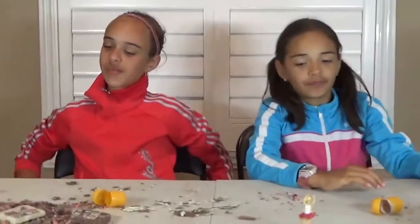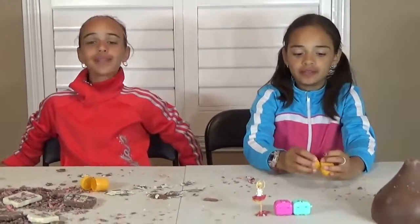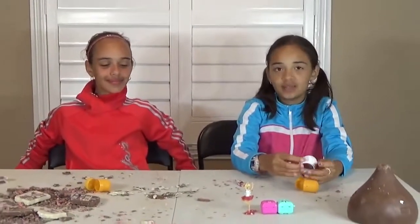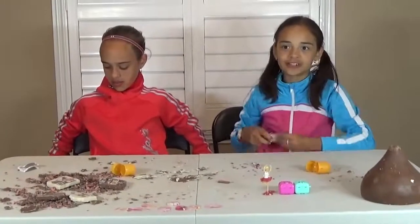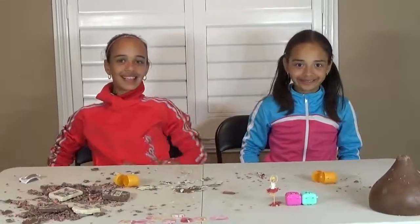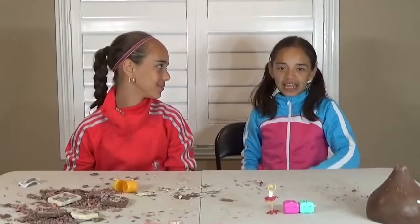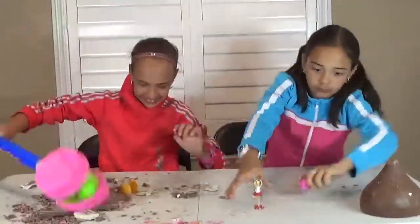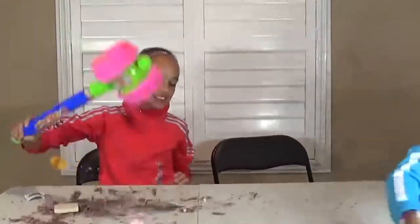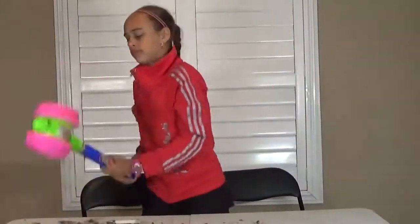This is pretty much our video. We did a chocolate smashing review! I do not like the smasher because every single time you smash it, it makes this creepy noise — BEEP! So I hope you guys liked this video. If you did, please like, subscribe and comment. Bye!